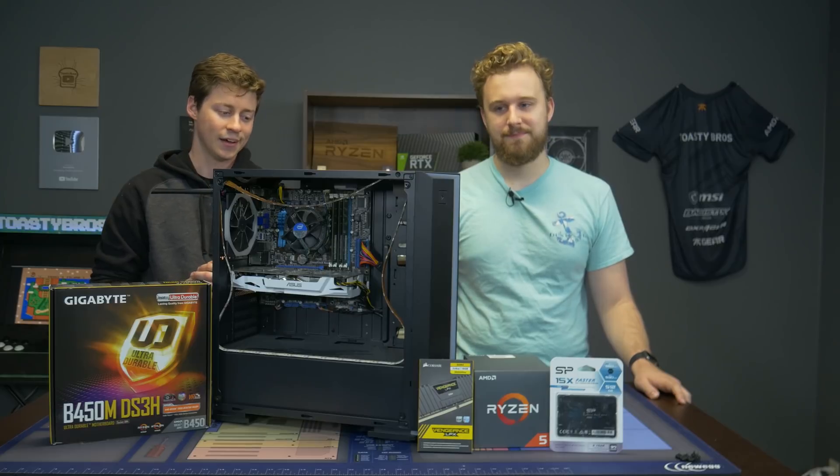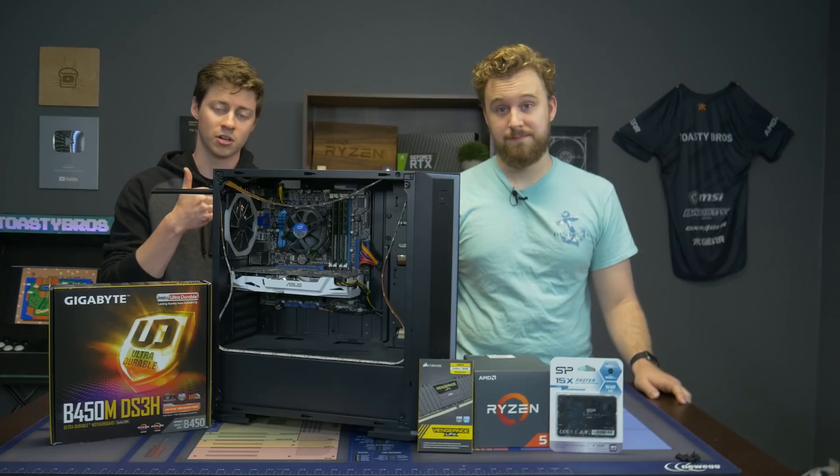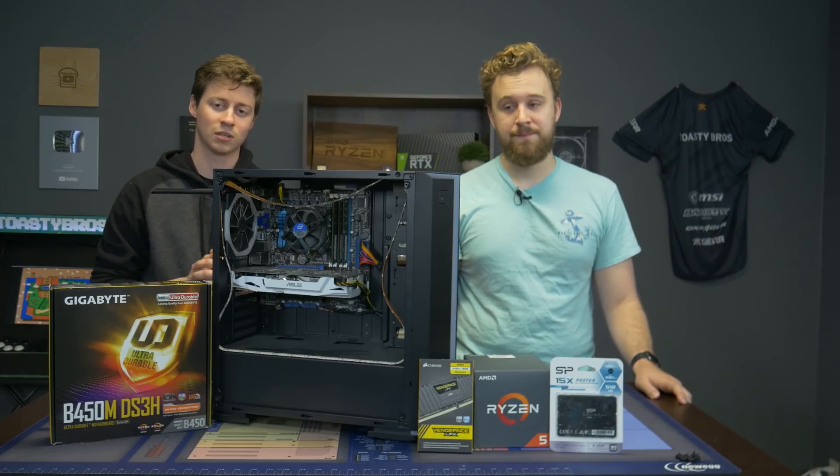That's it. No SSD or anything. All housed inside of this DIY case with a 1060. So the 1060 in the case — good. But then we're going to upgrade these other parts to make them better.